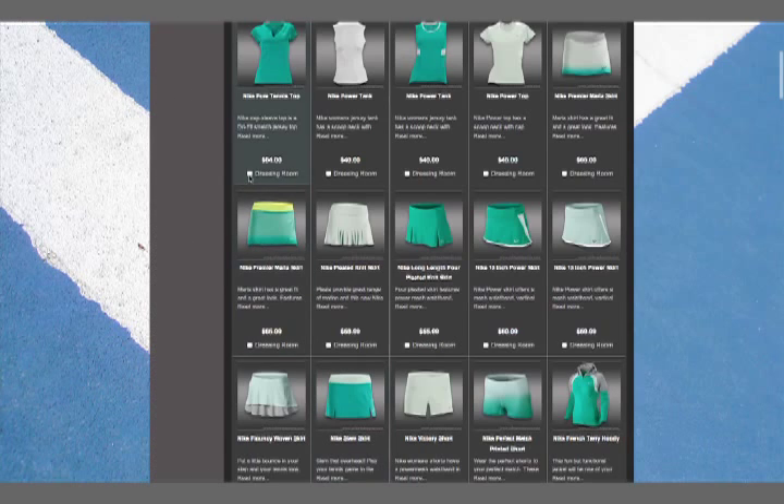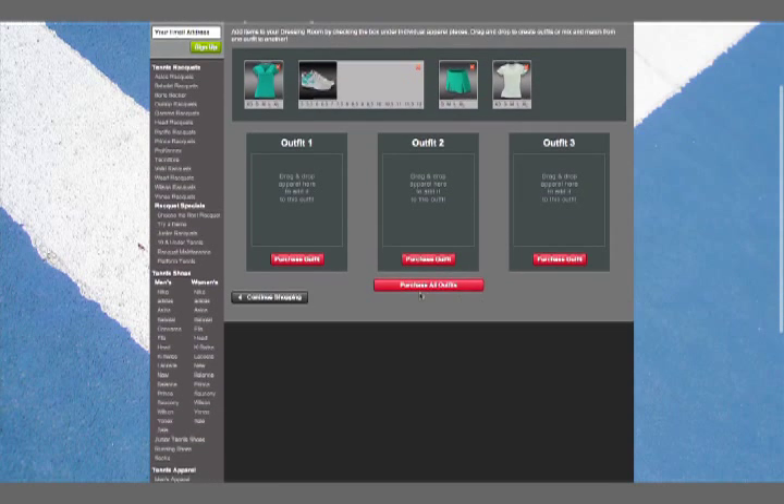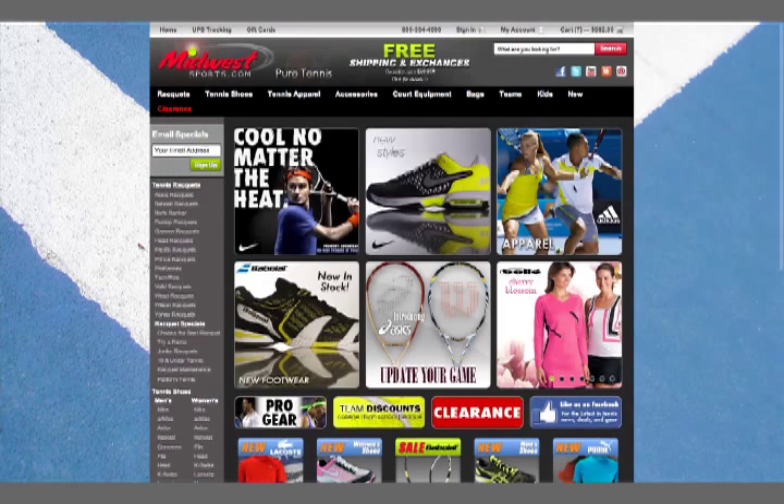Continue shopping to find just the right pieces. Perfect! Click Purchase Outfit to add to cart, and in one easy click the outfit is yours.